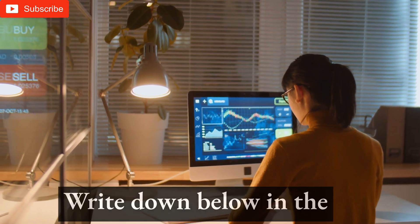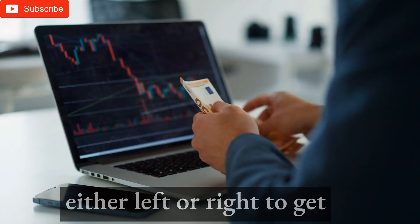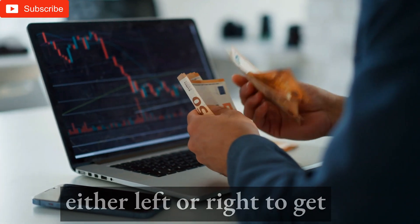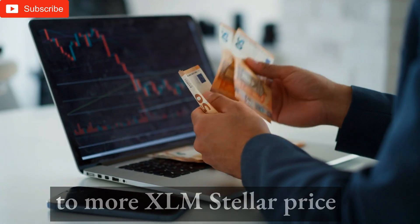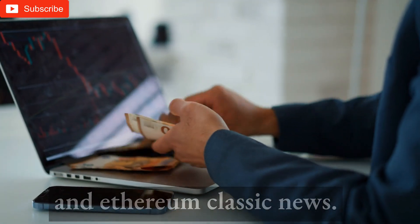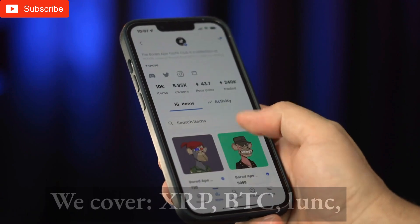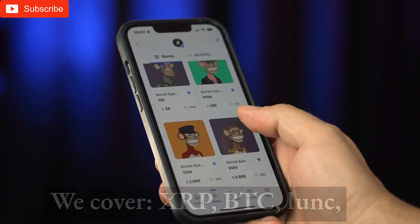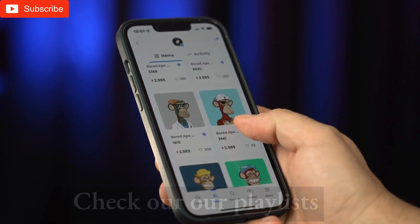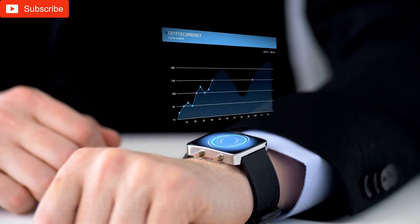Write down below in the comments what your strategy is for the next few days. We also present crypto analysis on Bitcoin news today. We cover XRP, BTC, LINK, BNB, and Shiba Inu coin. Check our playlists for ETH technical analysis and a free technical analysis trading course.